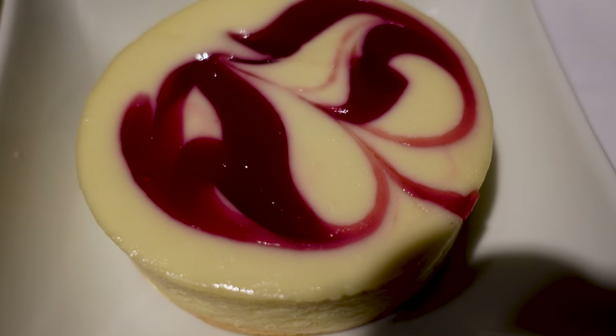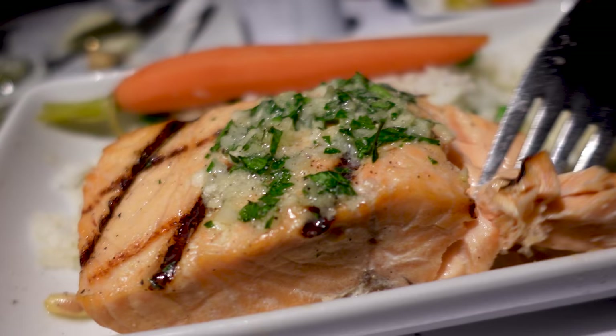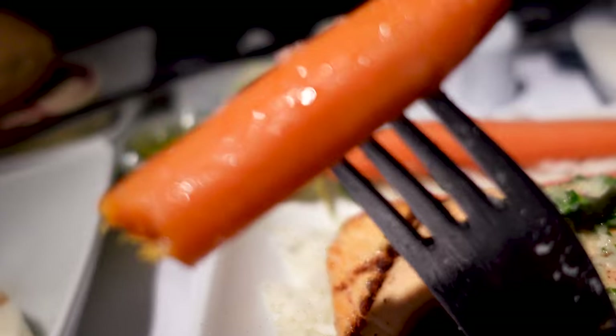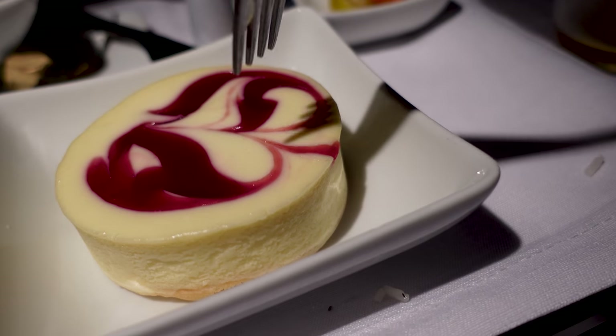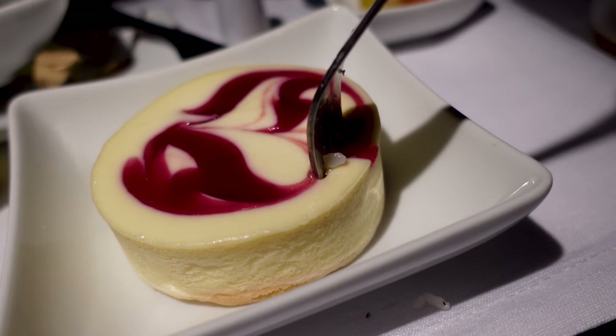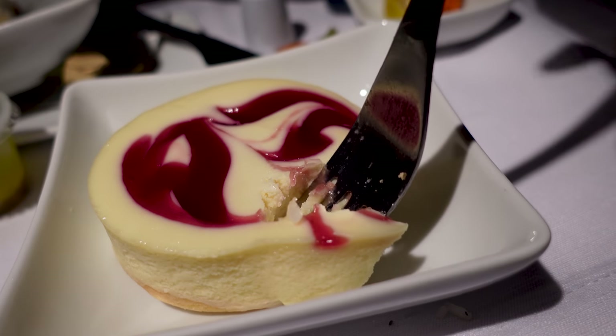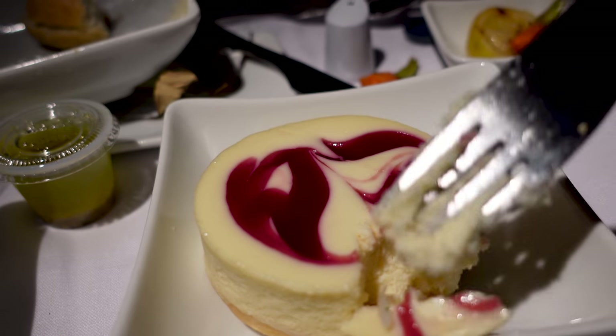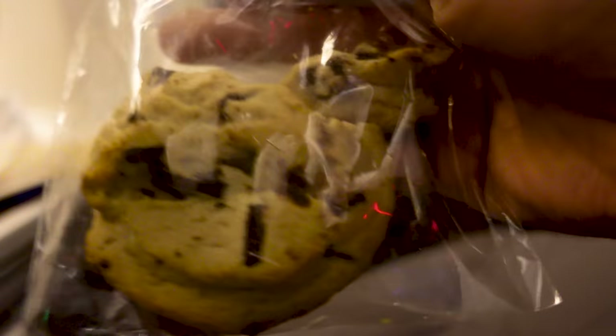This was one of the best plane dishes I've tasted. The salmon was juicy and pretty good. The baby carrots were not overcooked and still crunchy. The strawberry cheesecake was alright — nothing special, but better than some of the business class cheesecakes I've tasted. Before we landed, they offered us cookies, but I don't eat cookies so I gave them to my son.